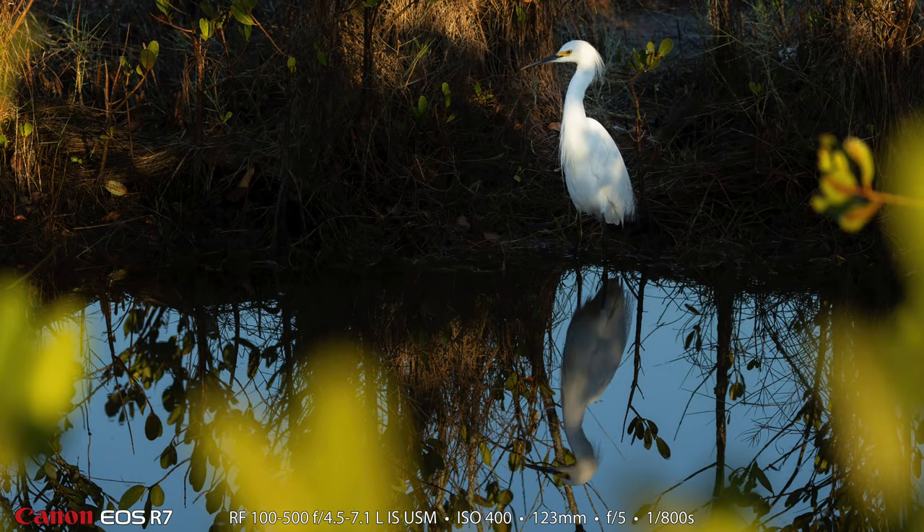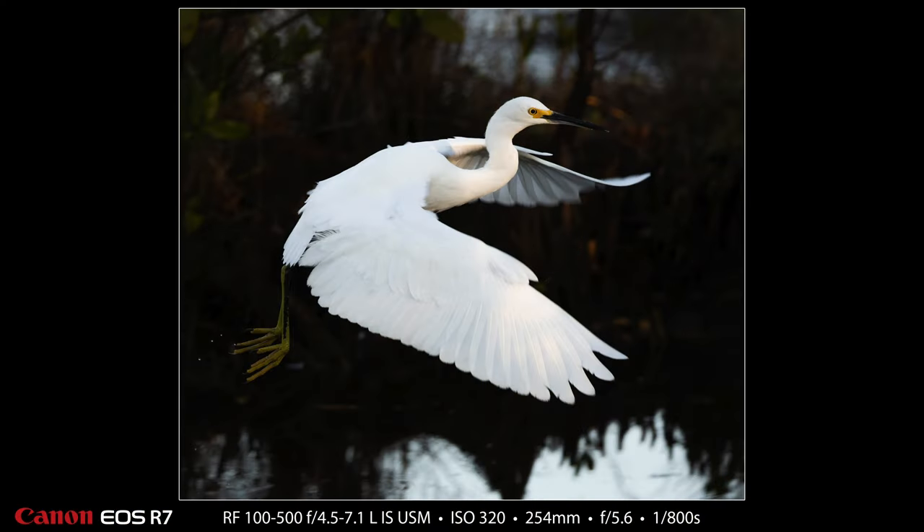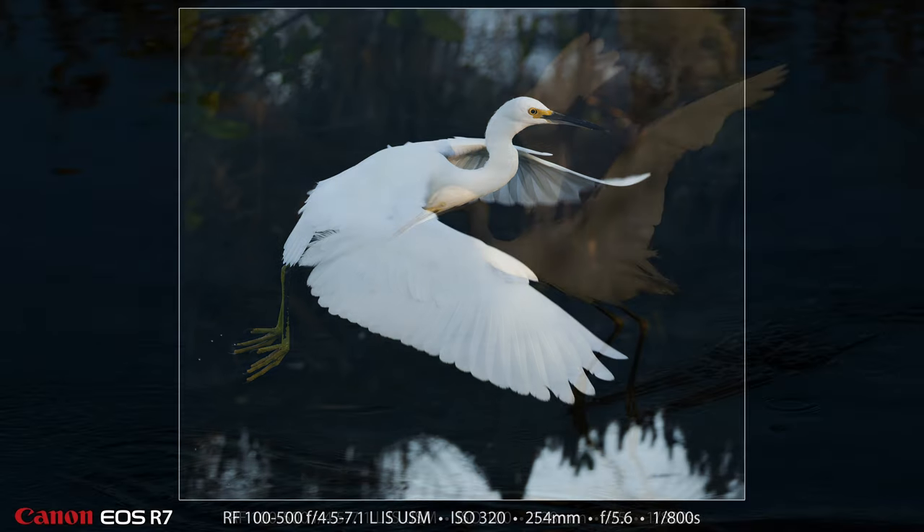Here's another reflection shot of a beautiful snowy egret with some plants causing some foreground bokeh. And here is a snowy egret that has flown and tried to catch a fish — you can see it's just come out of the water and it has water coming off of its feet.